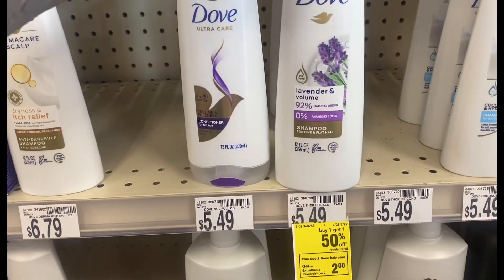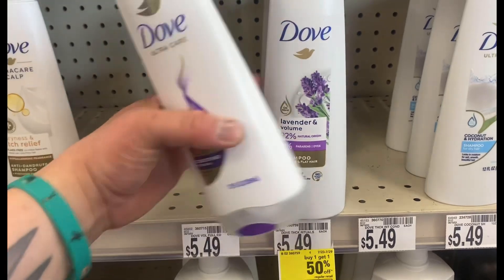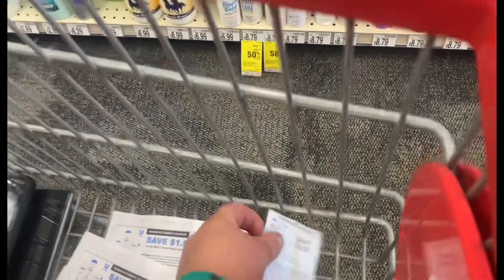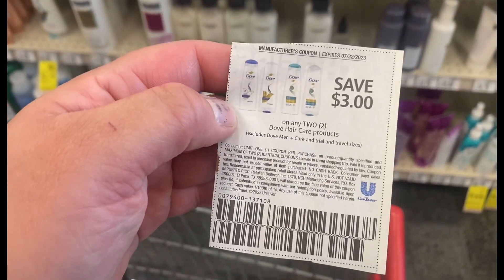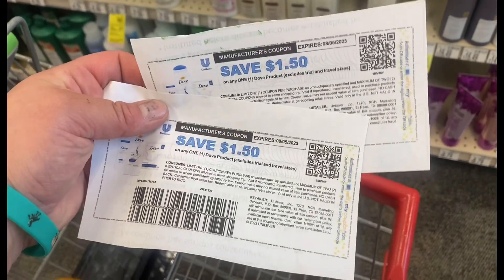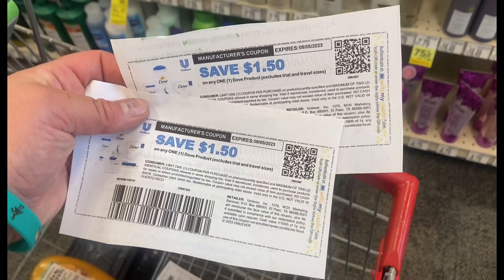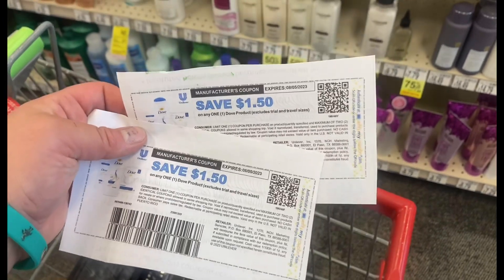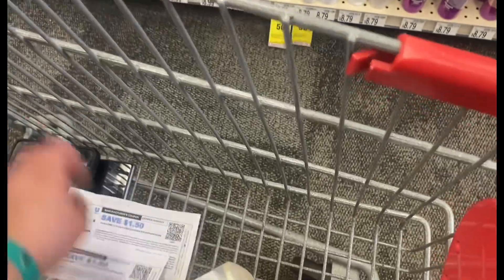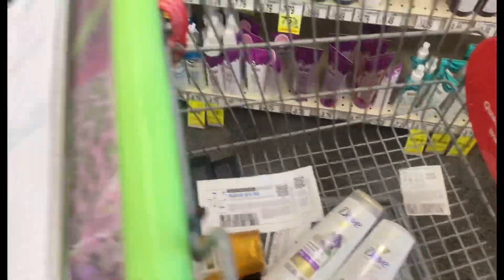I'm going to pick up a shampoo and conditioner for Dove. They are $5.49 each, buy one get one half off, so it'll come to $8.23. I'm going to use this $3 paper coupon — it did expire, but my store will take it. If yours won't, you can use two of the $1.50 printables. That brings it down to $5.23, and then you get a $2 Extra Buck back making it a cost of $3.23, or about $1.61 each.